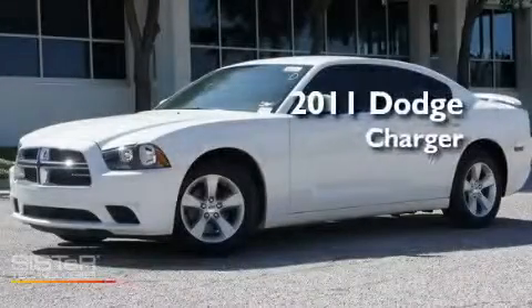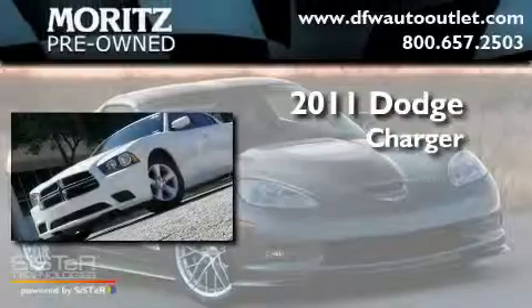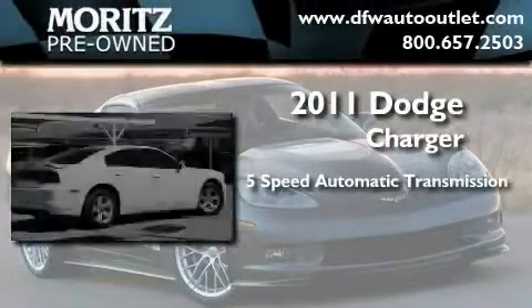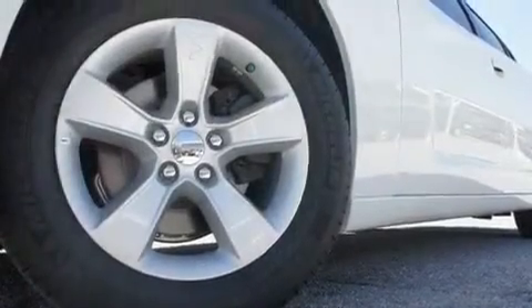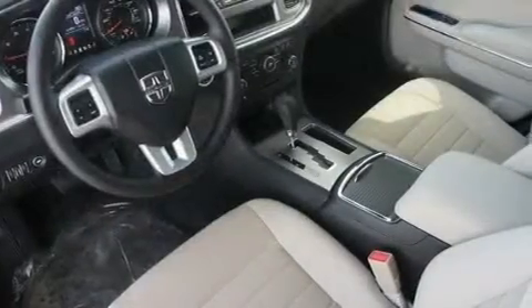This is a brand new 2011 Dodge Charger. This four-door sedan has a five-speed automatic transmission and a 3.6 liter V6. Its top features include a power driver's seat, solar control glass, and cruise control.